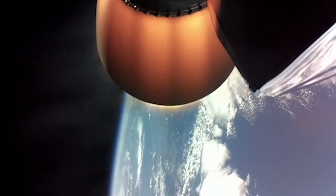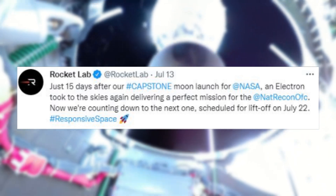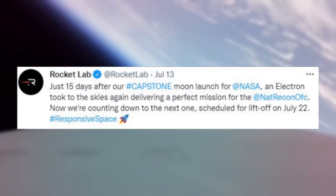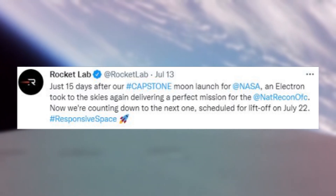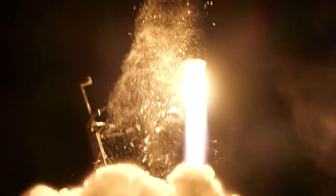Congratulations to the NRO and Defense Australia on a successful deployment. Welcome to orbit. Soon after they followed up with another tweet highlighting: Just 15 days after our Capstone Moon launch for NASA, an Electron took to the skies again delivering a perfect mission for the NRO. Now we're counting down to the next one, scheduled for liftoff on July 22nd.